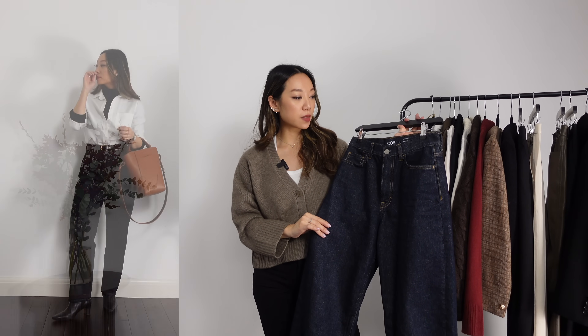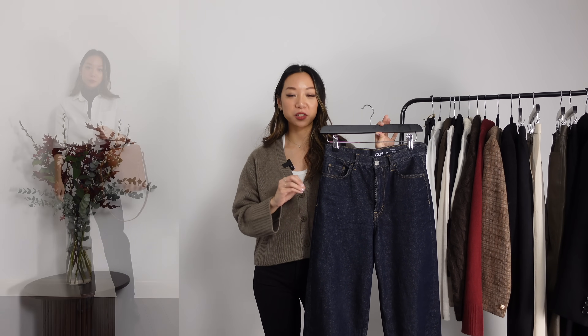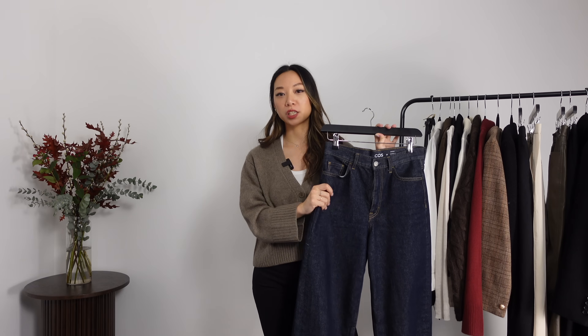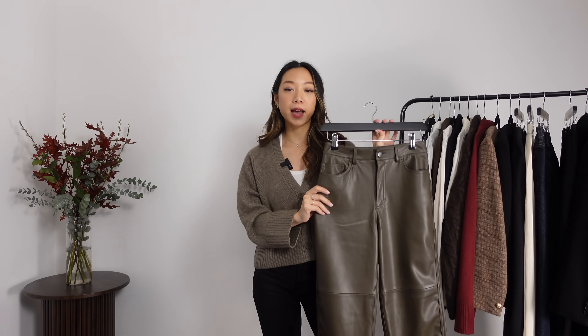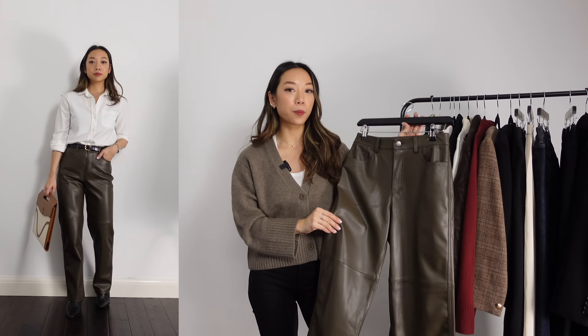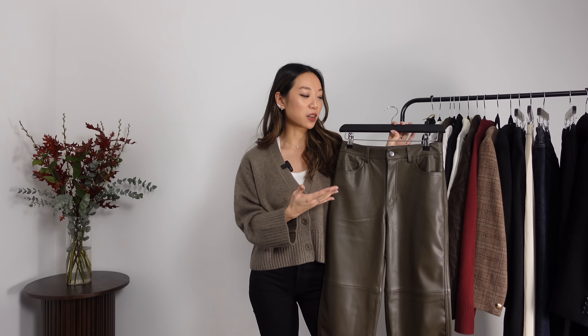Next, I have a pair of dark wash jeans — the Arch jeans from COS, another pair I've raved about if you're petite like me. They fit so well, and I always go for dark wash as it looks a little bit smarter than a lighter blue. Lastly for trousers, I have a pair of faux leather trousers from Mango. I've always worked in pretty casual places, so wearing these to the office would have been fine for me. If you work somewhere more formal, leather trousers might be a bit too out there — but it comes down to how you style them. You can make these look really dressy, or dress them down to be office appropriate.